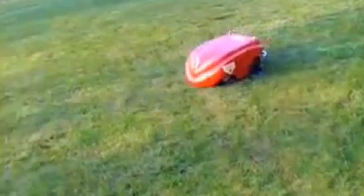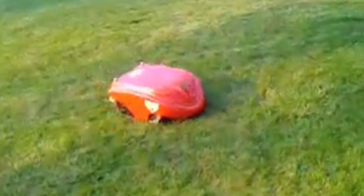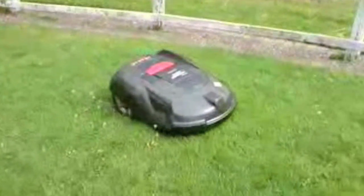For lawn care, you might like the Robomow from Friendly Robotics, the Lawnbot built by Kyoto America, or the Husqvarna Automower.